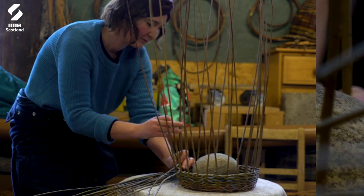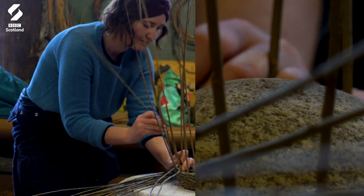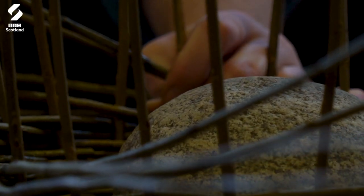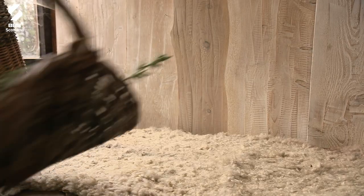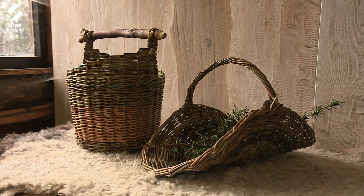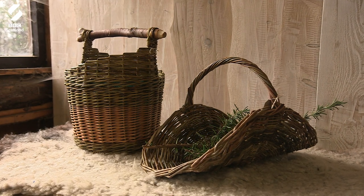I think more and more people are wanting to learn a traditional skill, a skill where they can grow their own materials, where they can source their materials from nature. It's not just that you've got a skill, it's also peace of mind. I can't function as a person without keeping my creative flow going, keeping my hands busy.